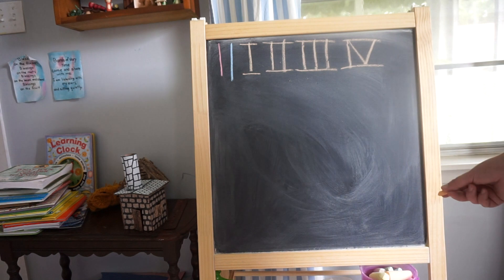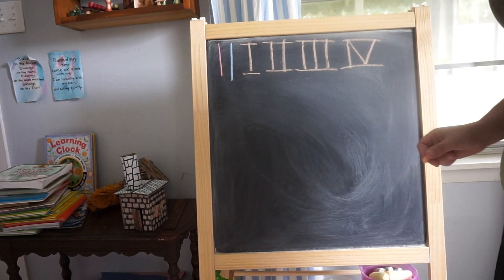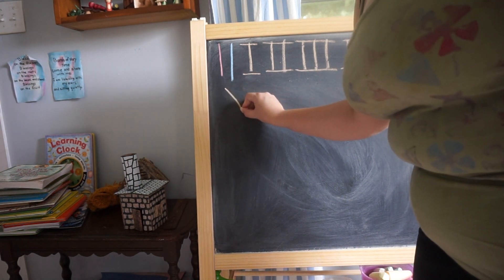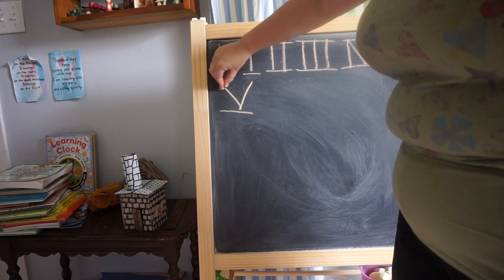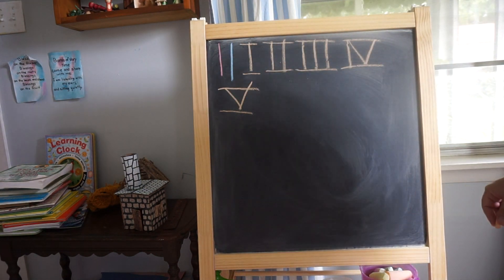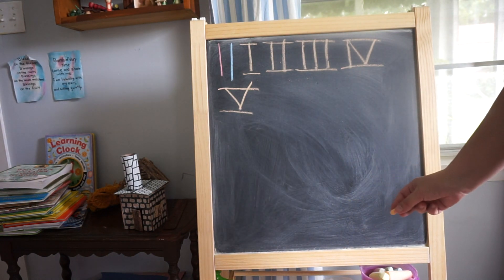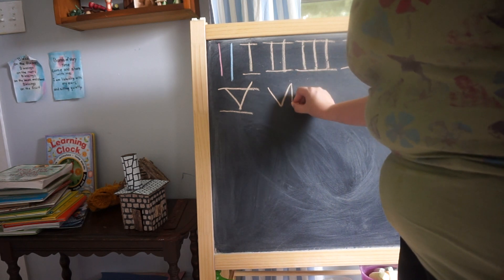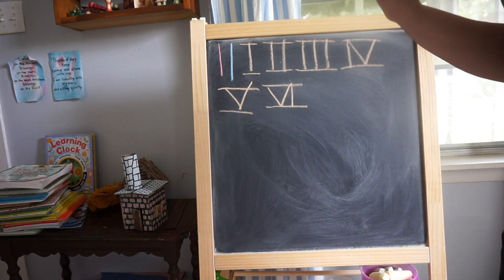So they go and they feed the horse the carrots. And then night starts to fall and the first star that comes out is the five-pointed, because five comes before six, so the first star is five. And then the second star that comes out is the six-pointed star.